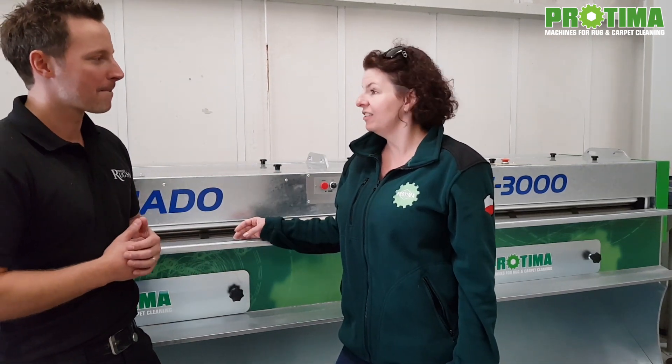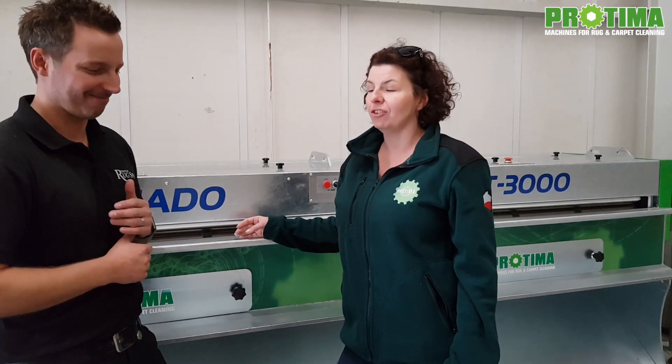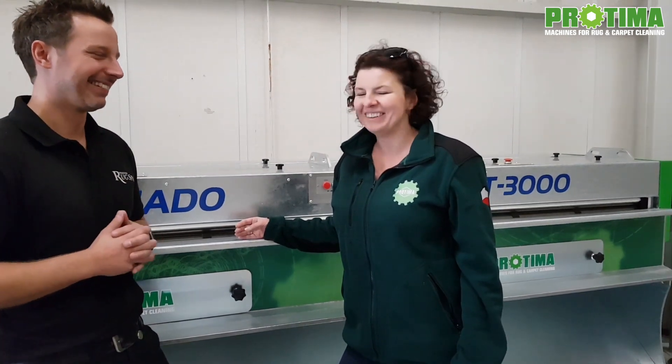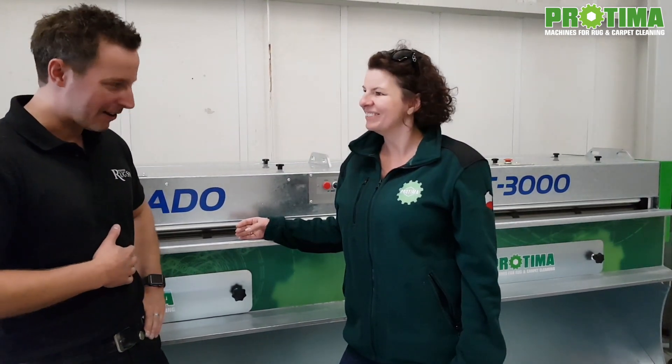I just wish the duster and other machines that you have just bought to be really efficient for you and bring you a lot of rugs and a lot of money to your pocket. Okay, so good luck. Thank you very much. Good luck.